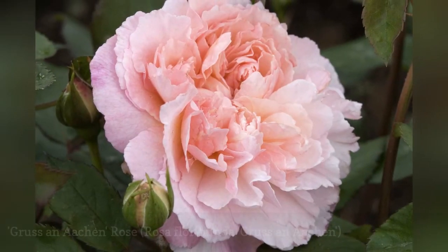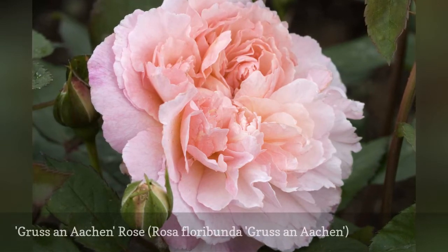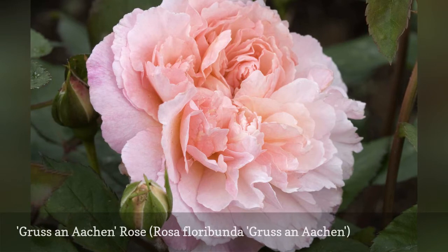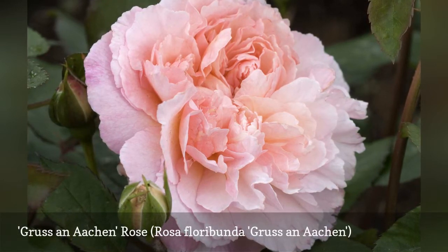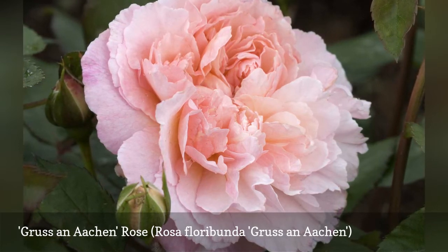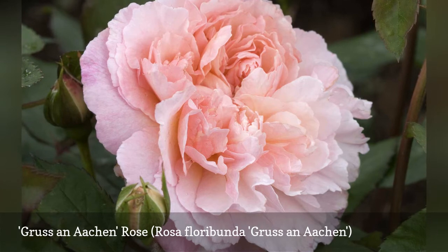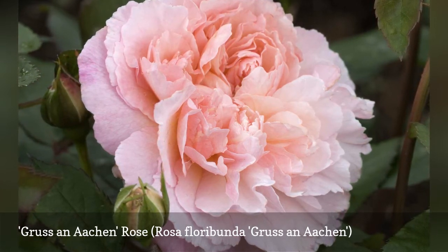This compact floribunda is covered with buds that open as clusters of salmon-pink double flowers and fade to creamy white. It blooms profusely over a long period and does not seem to mind partial shade at all. A favorite since its 1909 introduction, Gruss an Aachen grows to about two feet wide by one to two feet tall, making it a nice choice for a border or hedge.